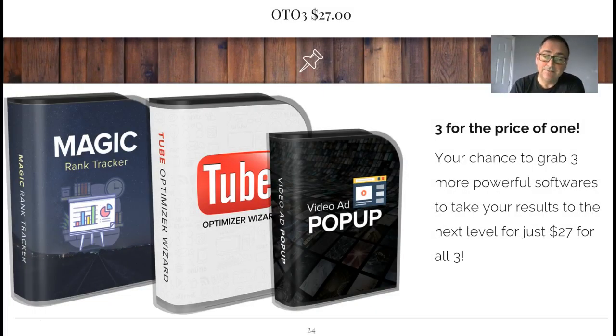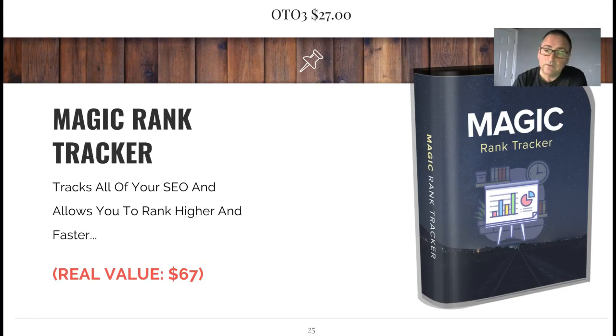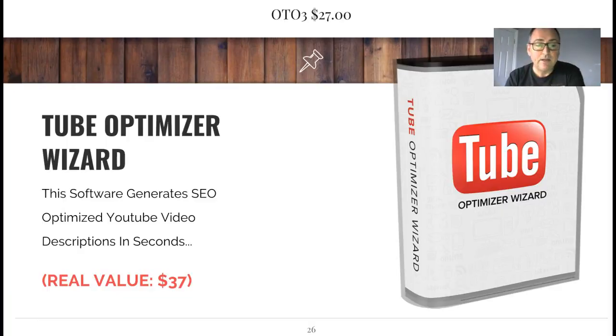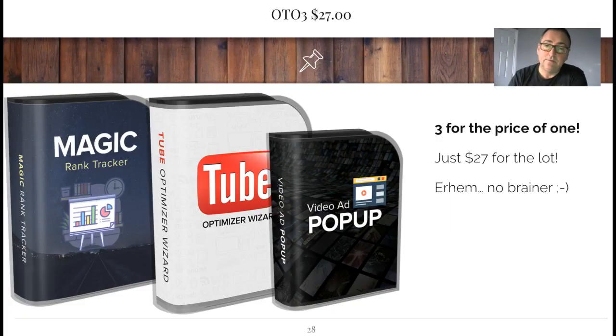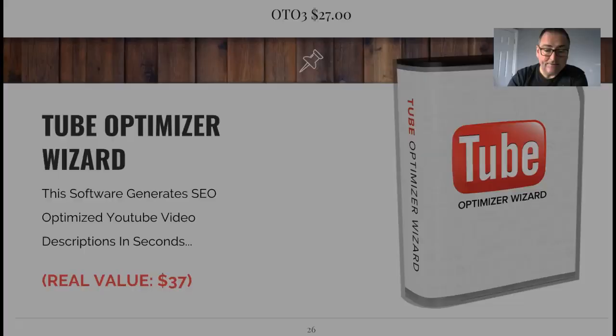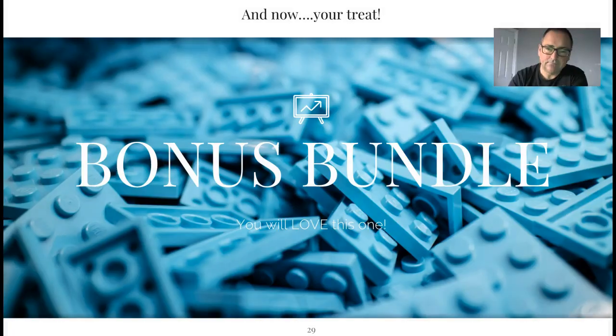OTO number three is just $27 - this is a bit of a no-brainer. It's three powerful softwares for the price of one. You get Magic Rank Tracker, which tracks all your SEO and allows you to rank higher and faster - valued at $67. You get Tube Optimizer Wizard, software that generates SEO-optimised YouTube video descriptions in seconds - valued at $37. And you get Video Ad Pop-up, which allows you to add banner ads or opt-in forms to your videos - valued at $27. You get all three for just $27.